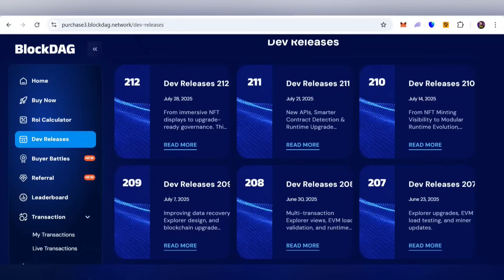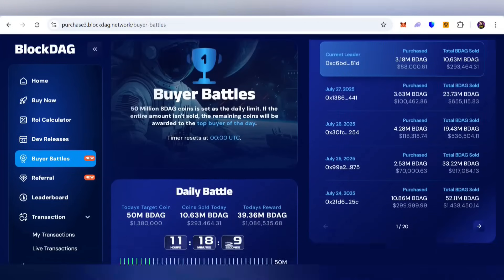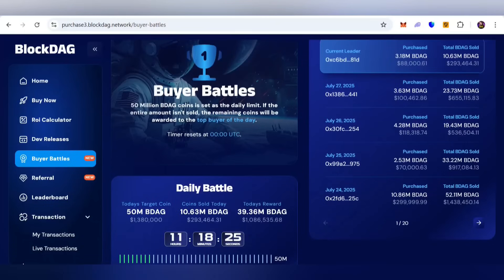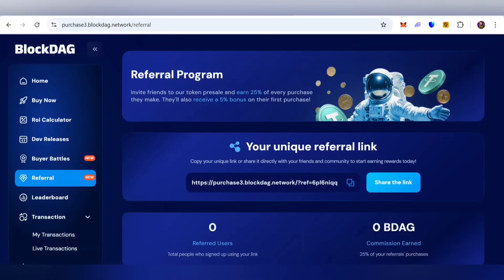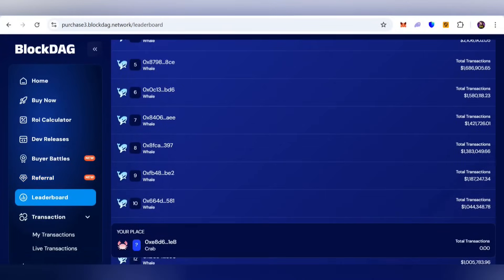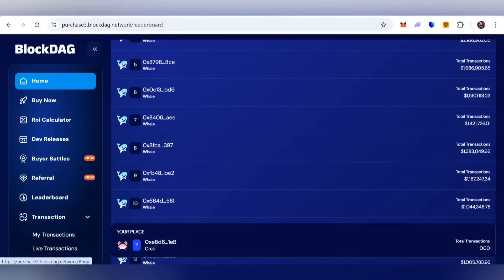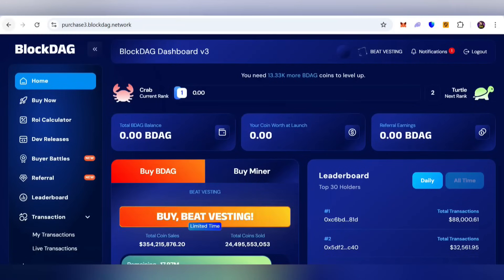You can also participate in buyer battles and check out winner details. In daily battles, 50 million BDAG is set as the daily limit — if the entire amount isn't sold, the remaining coins are awarded to the top buyer of the day. You can also participate in the referral program, invite friends, family, and relatives, and earn 25% of every purchase they make. Copy and share your referral link. You can check all transaction details in the dashboard as well.